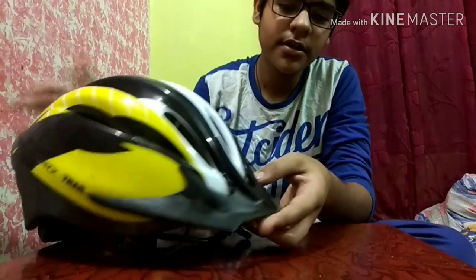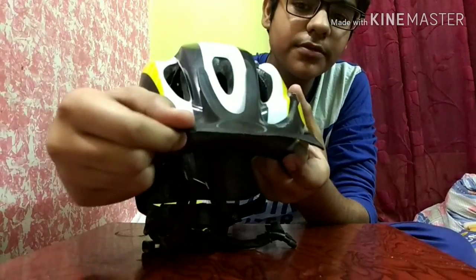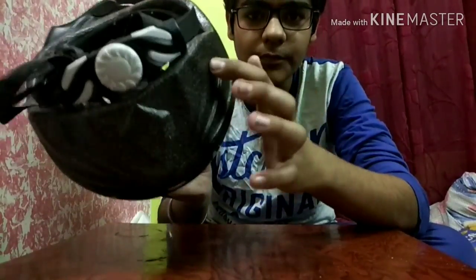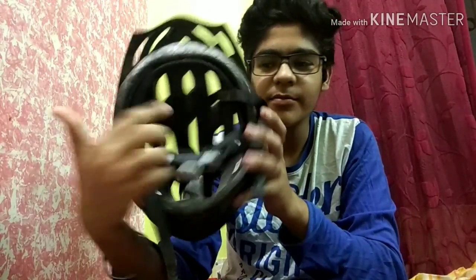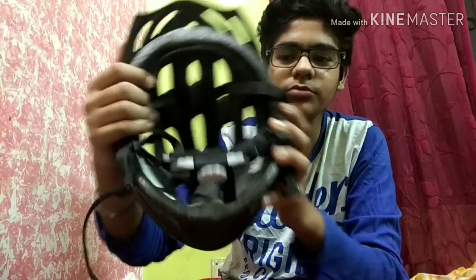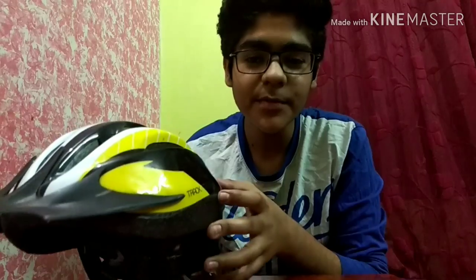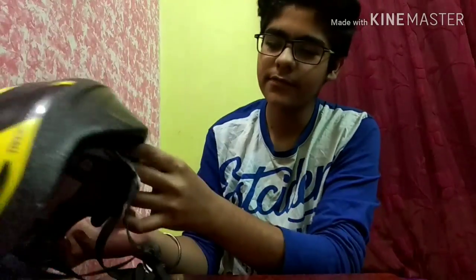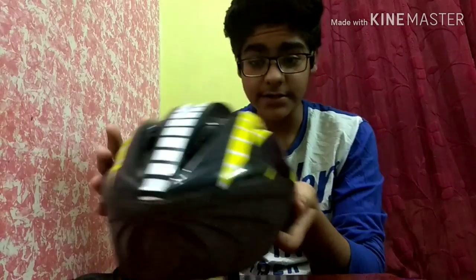It has many features. As you can see in the front there is protection and it has a thick foam, so it will provide you proper safety. Inside this helmet there are foams which provide proper safety and they are very comfortable. It provides safety from all sides — from the back, from above, and from the sides.